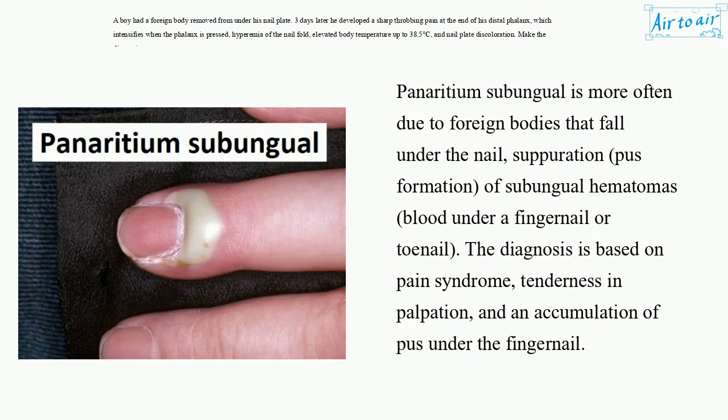Subungual panaricium is more often due to foreign bodies that fall under the nail, causing suppuration, pus formation, and subungual hematomas — blood under a fingernail or toenail. The diagnosis is based on pain syndrome, tenderness on palpation, and an accumulation of pus under the fingernail.